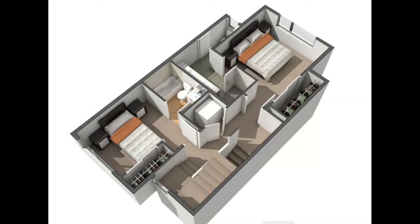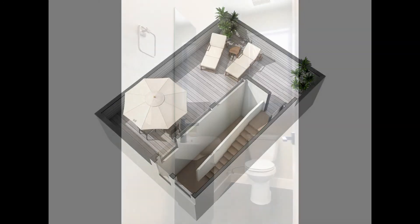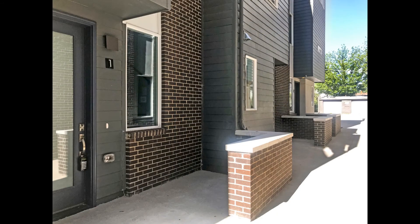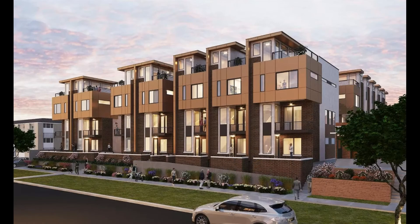Trust us when we say you don't want to miss out on this amazing home. Rent from us and experience living in a professionally managed home. Give us a call now.